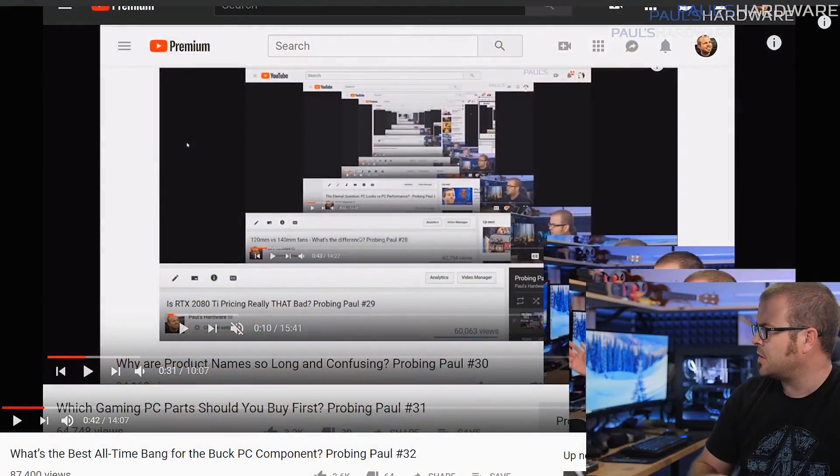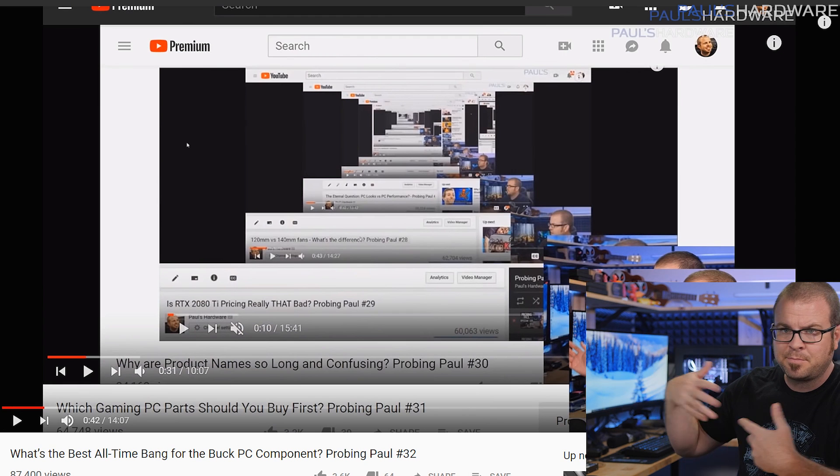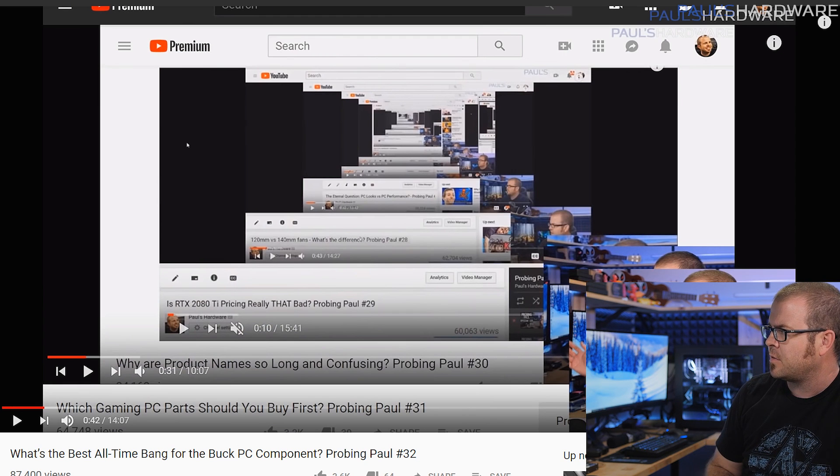What's up guys, welcome to Probing Paul — this is episode number 33 and this is the monthly Q&A that I do every month, usually at the end of the month. It's the end of February right now. I usually start out by looking at the past history of Probing Pauls going back through the sands of time — there's a playlist if you want to check it out. For today's episode I'm answering questions asked in the comment section of last month's video, so if you want me to answer your question next month then comment down below.